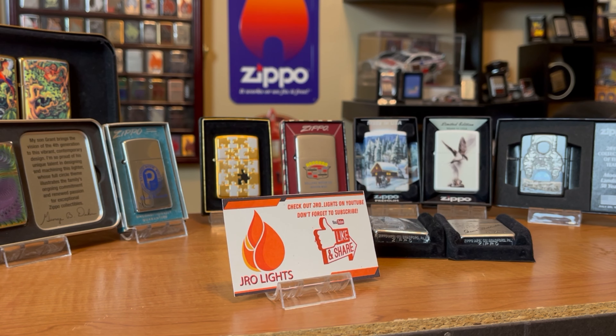Hey everyone, J-Row Lights here. I get a lot of comments from individuals wanting to know what my favorite Zippos are in my collection. So in this video, I wanted to share with you those favorite Zippos of mine. Stick around, this is J-Row Lights.